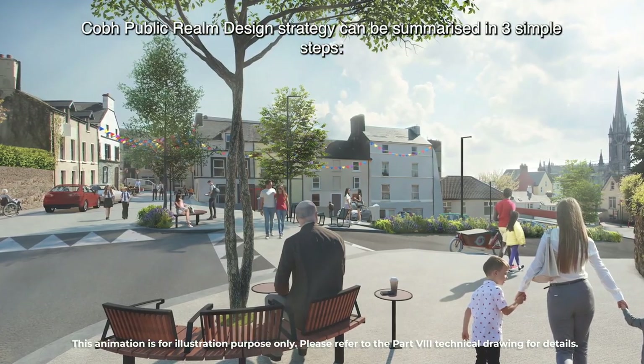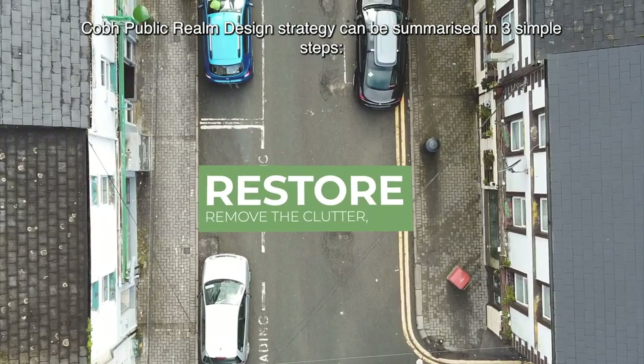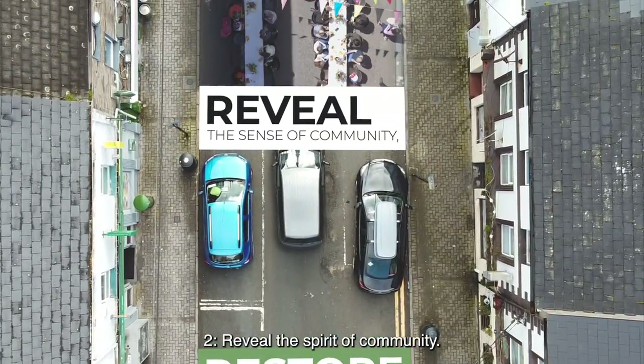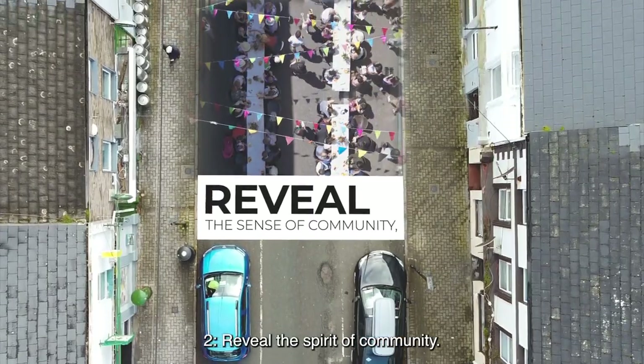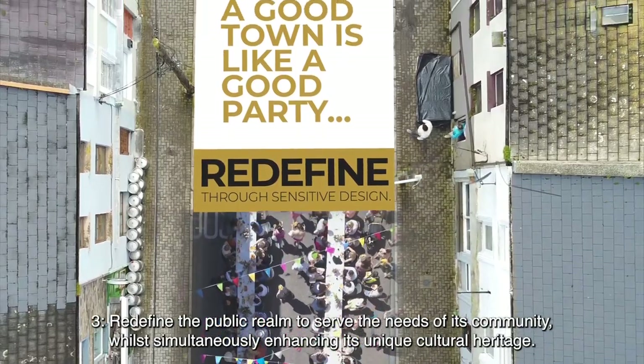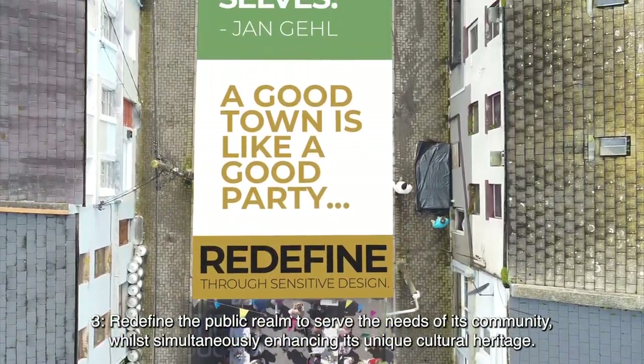Cove's public realm design strategy can be summarised in three simple steps. Restore the town character by removing the clutter. Reveal the spirit of community. Redefine the public realm to serve the needs of its community, while simultaneously enhancing its unique cultural heritage.